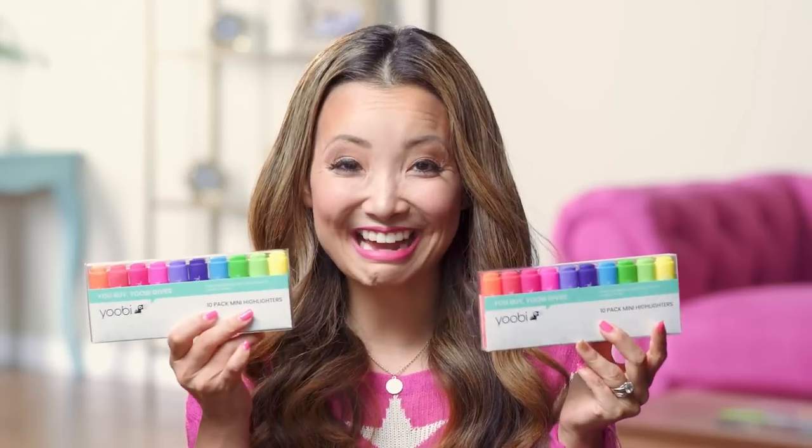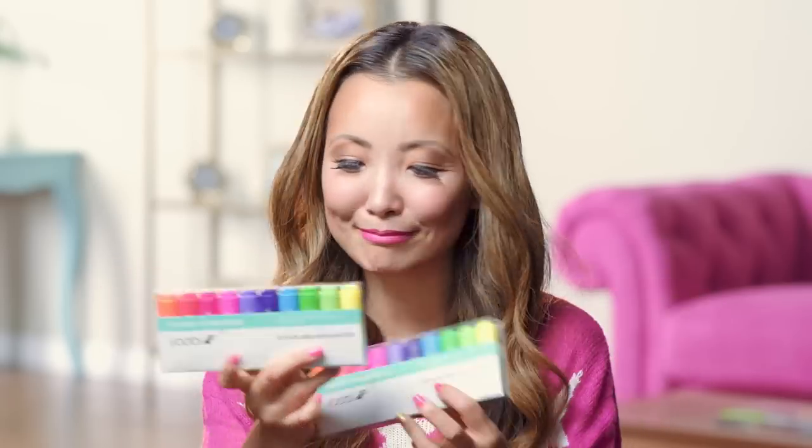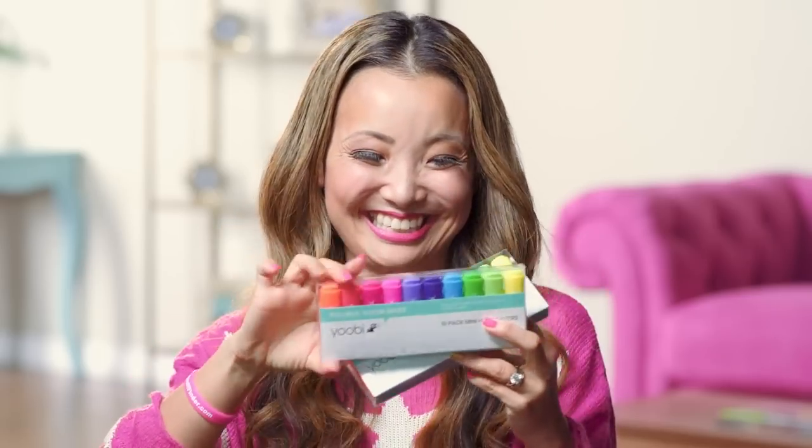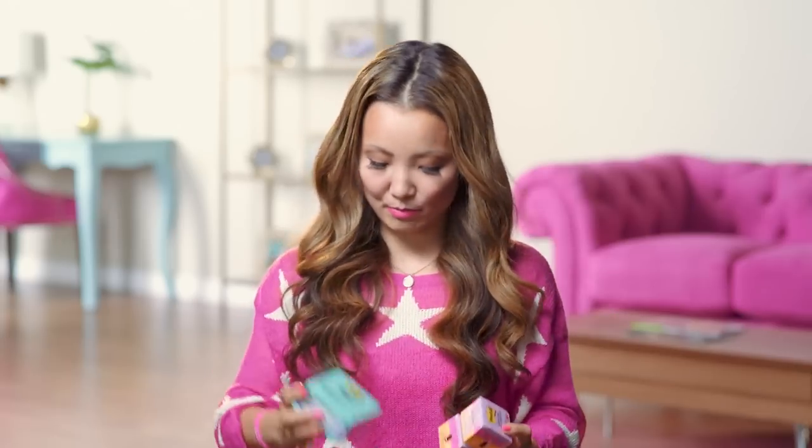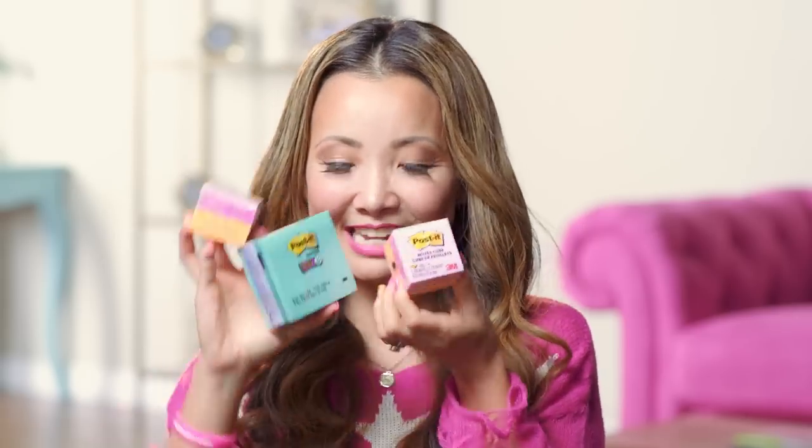And then these cute little mini highlighters — they are so cute, they're like chubby and little. We got some sticky notes, these are normal size but I love the color, it's like mermaid-ish. And then these little post-it notes too, two different sizes, one for each person.